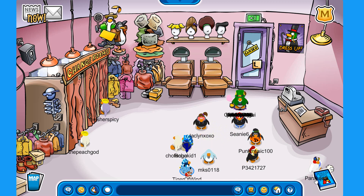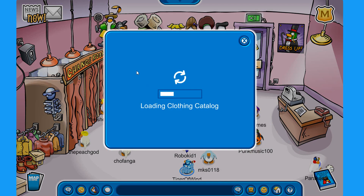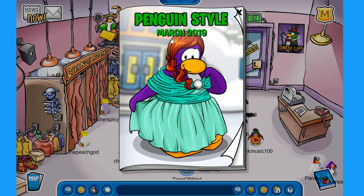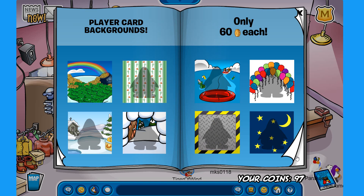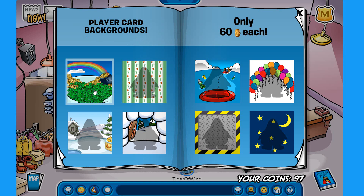I bring you today the secrets for the new Penguin Style for March 2019. Without further ado, let's go and I will show you all the secrets. We also have here some new player card backgrounds like the St. Patrick's one and the balloons. They look pretty awesome as always.